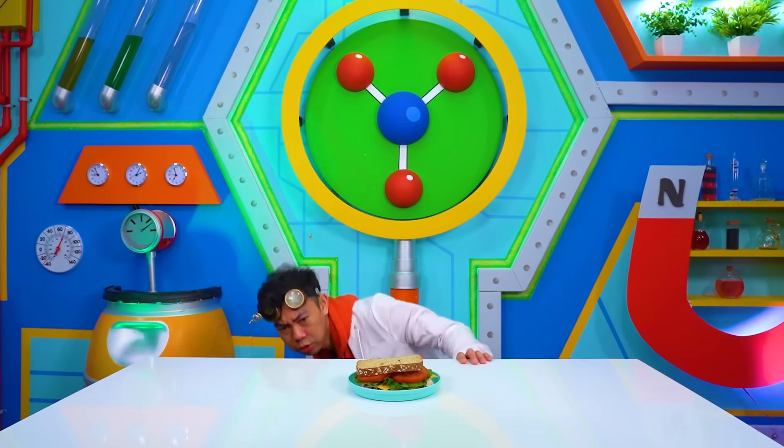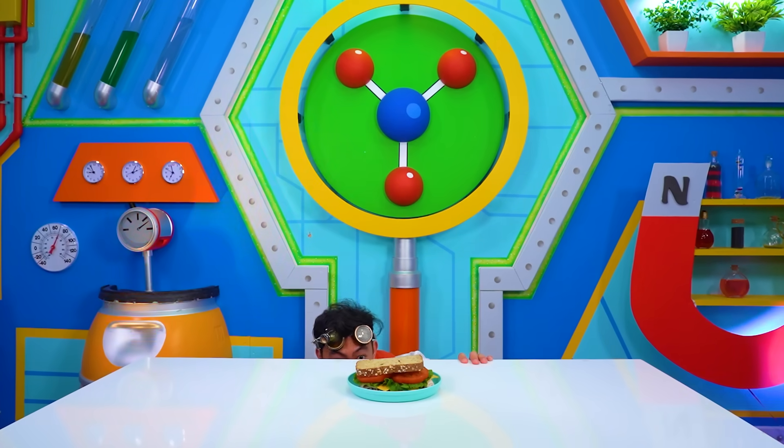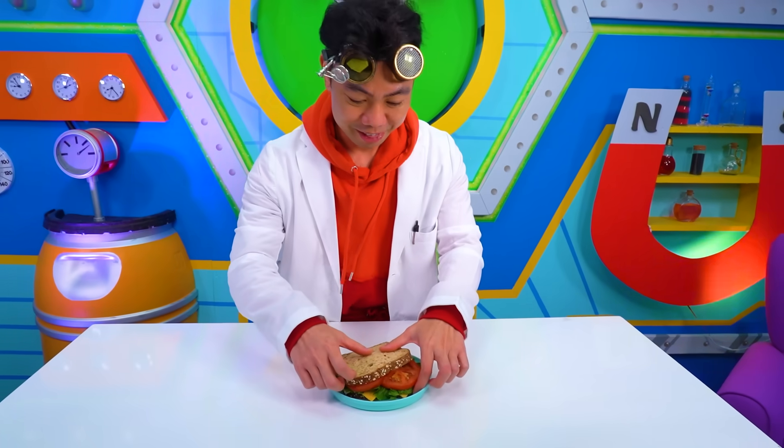Huh. There must be a bolt loose somewhere. Oh well. Ooh, lunchtime!